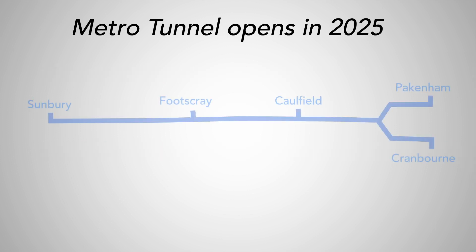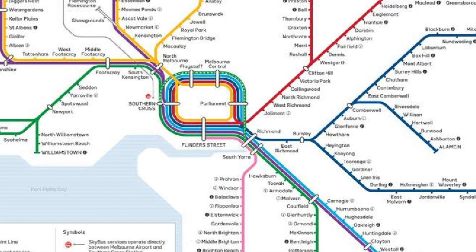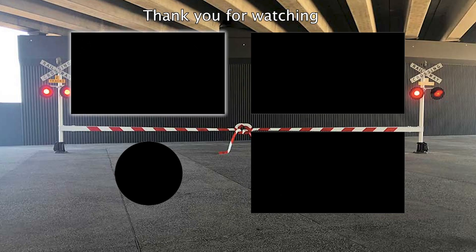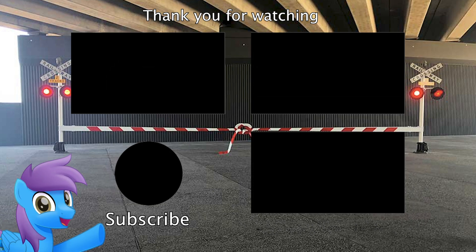The Metro Tunnel was planned to open all at once in 2025, with progressive upgrades to the lines prior to the tunnel opening. By the time the tunnel opens, you may see the rail map redesigned once again.